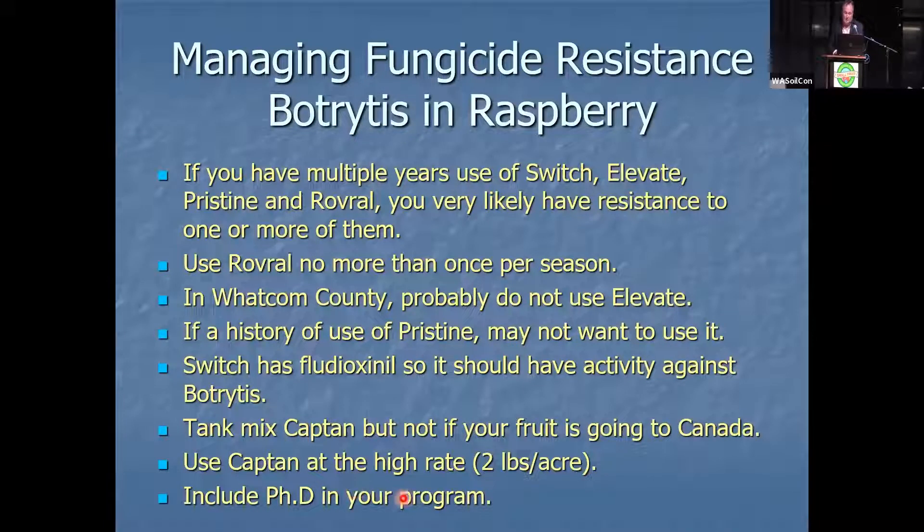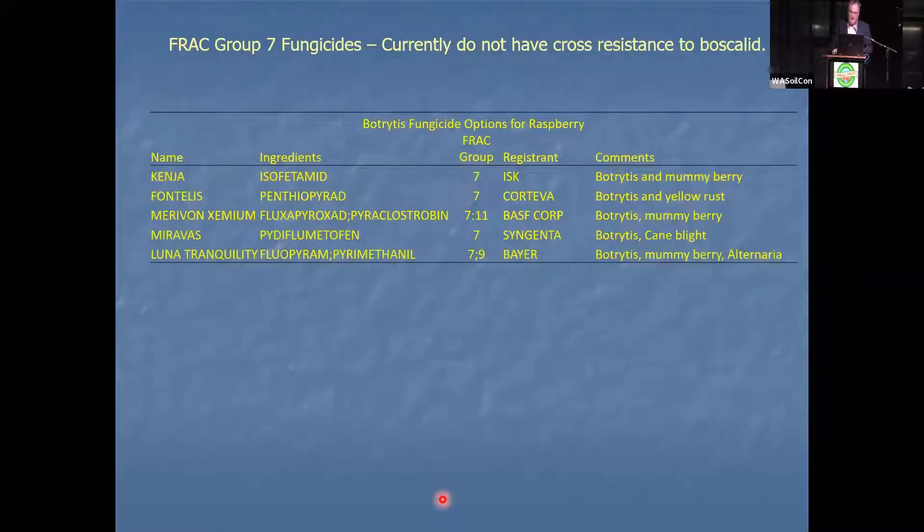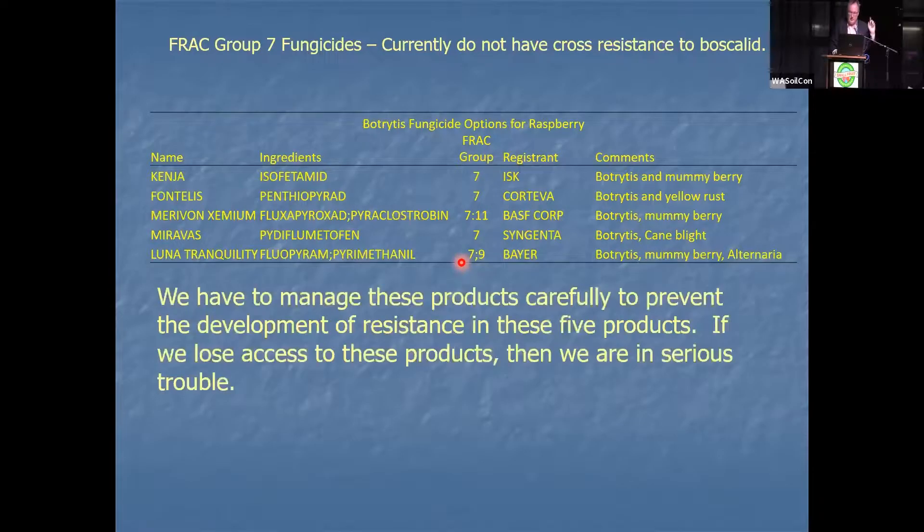Also include PhD in your program. PhD is not the most highly effective fungicide out there, but it does have activity and it will work. We need that additional mode of action. Group 7 products — Kenja, Fontelis, Miravos, Luna Tranquility — are all in the same group as boscalid, but we don't have resistance against them yet. However, we have to manage these. This is the only thing keeping us in the raspberry business if you have botrytis.